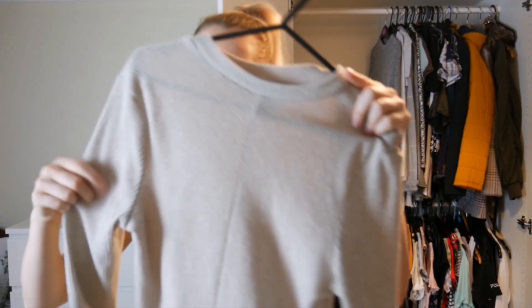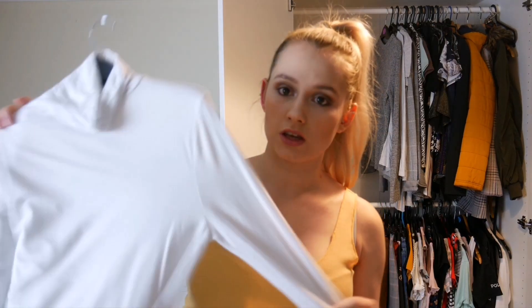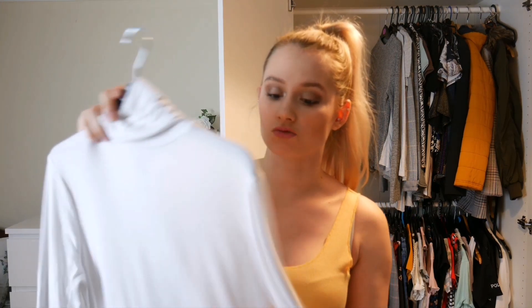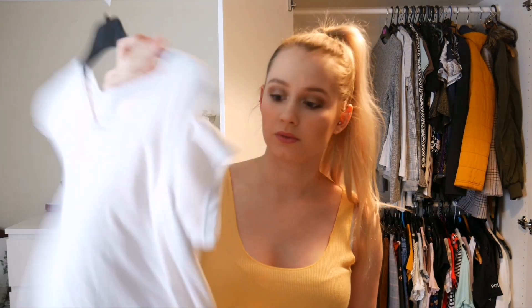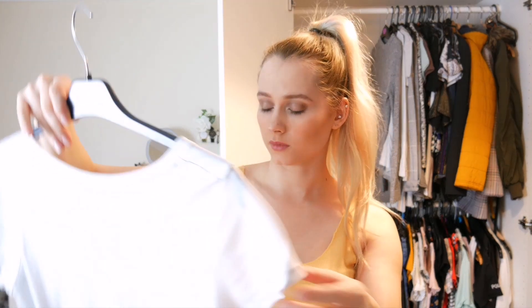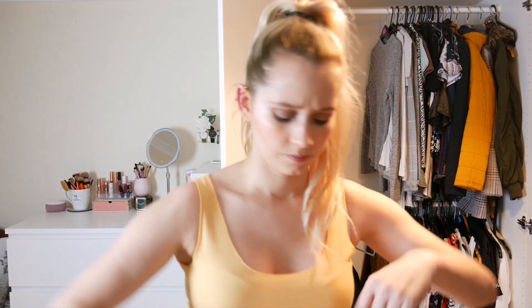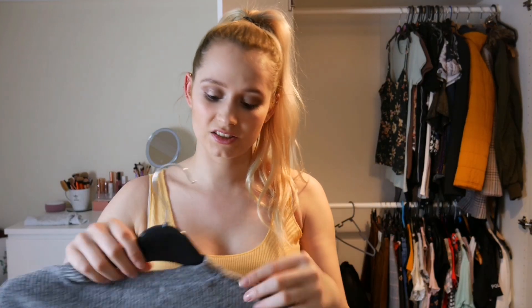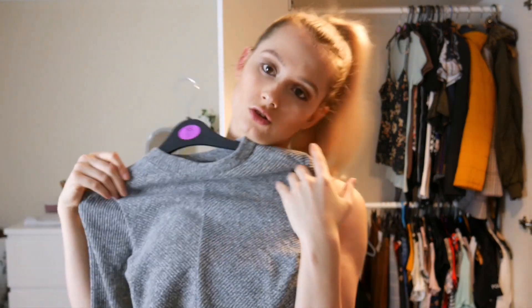I'm never getting rid of this jumper ever - I don't know how many times I've said that in this video but I love it. It's so cosy and makes me feel like I'm dressed up even when I'm just slobbing for the day. In the maybe pile there's just a cream jumper - I'm not really sure if I like the way it fits, so I'll try it on at the end of the video. Same with another one - I just need to promise myself to buy a white top to cover the bra, but other than that it's really gorgeous. Then there's this item which I only use as a pyjama top - I don't know why it's hanging up, so it doesn't need to be hung up.